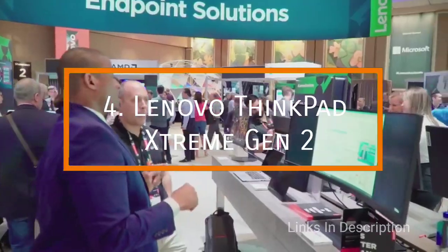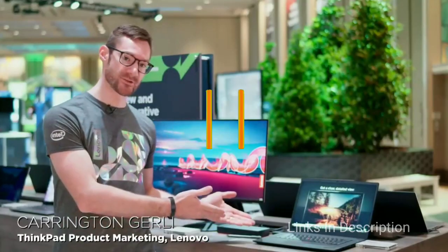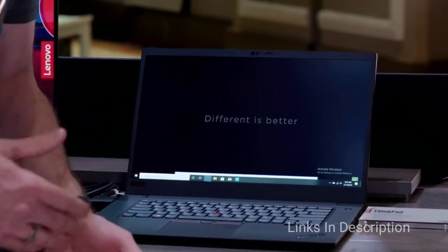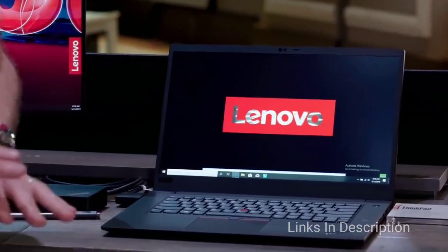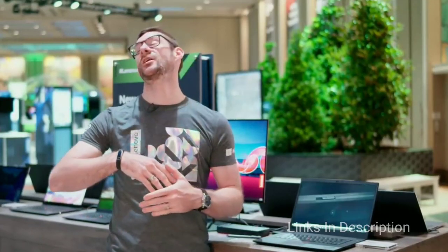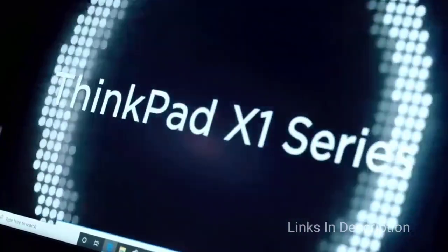Lenovo ThinkPad X1 Extreme Generation 2. It's a gorgeous machine for work and play with the typical ThinkPad build quality and understated aesthetics, and it is for workers who like to play during off hours. Lenovo's iconic ThinkPad brand typically lacks the features and look of your average gaming systems but gives just about every laptop a run for their money on the hardware front.